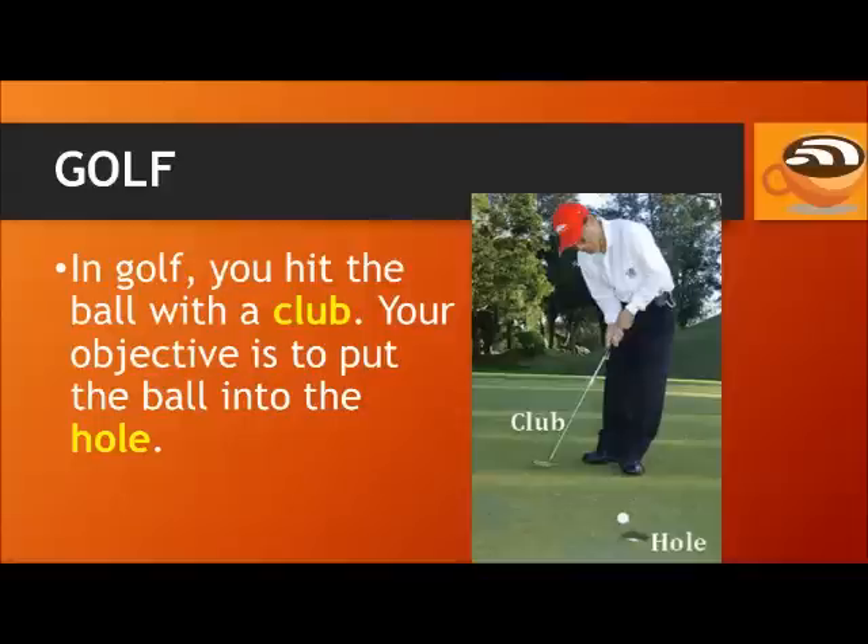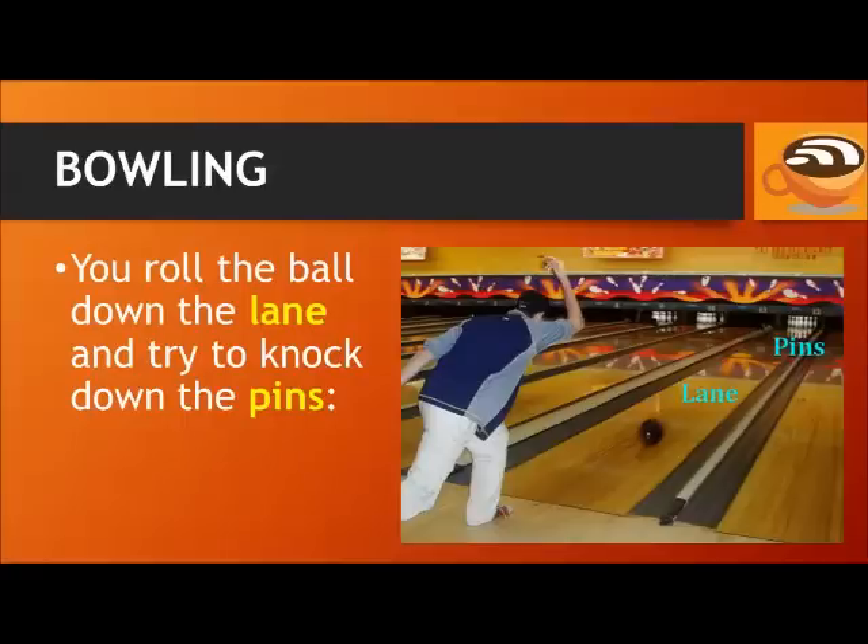In golf, you hit the ball with a club, and your objective is to put the ball into the hole. In bowling, you roll the ball down the lane and try to knock down the pins. If you knock down all ten pins, that's called a strike.